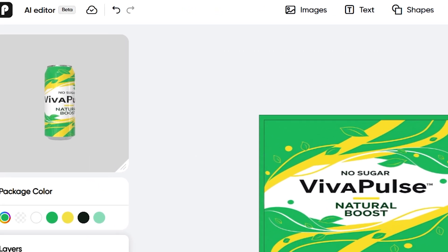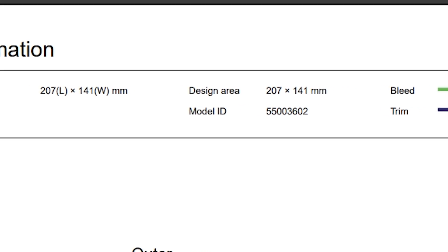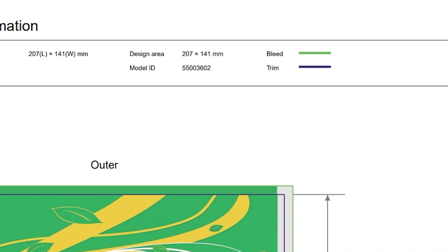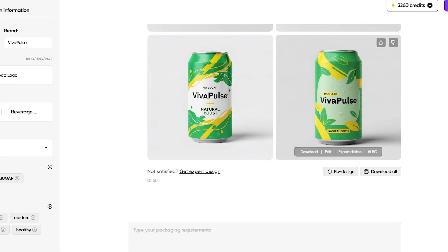As you make changes, you can preview your design in 3D for a better view. And here it is — our dye line information is ready, complete with dimensions and color details. Now we can print it and be sure it will fit our can perfectly.